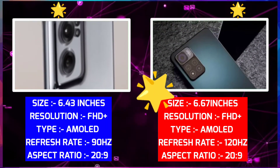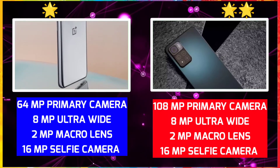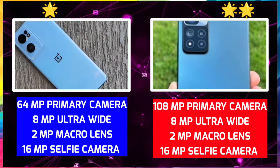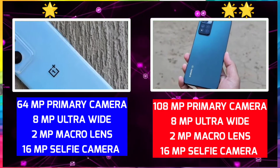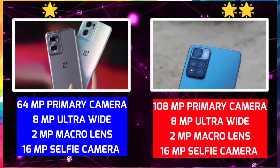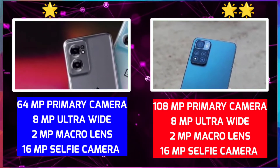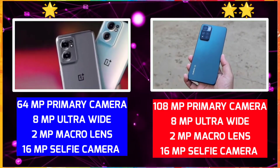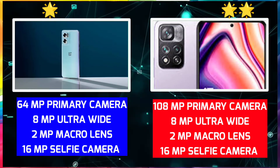Let's take a look at the cameras. OnePlus Nord CE 2 has a 64MP triple camera setup: a 64MP primary camera, 8MP wide-angle, and 2MP macro sensor. The selfie camera is 16MP, with 4K 30fps video recording, and the 16MP selfie camera shoots 1080p at 30fps. On the other side, Xiaomi 11 has an 8MP triple camera: an 8MP primary camera, 8MP wide-angle, and 2MP macro sensor. The selfie camera is also 16MP.